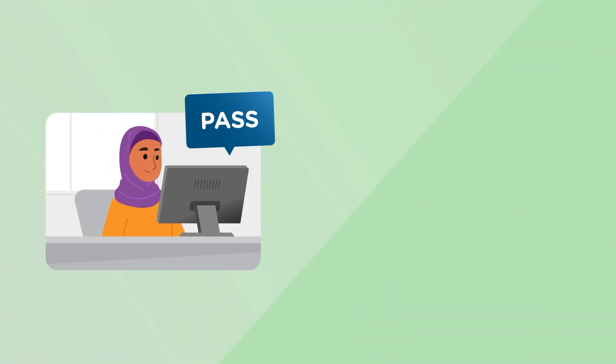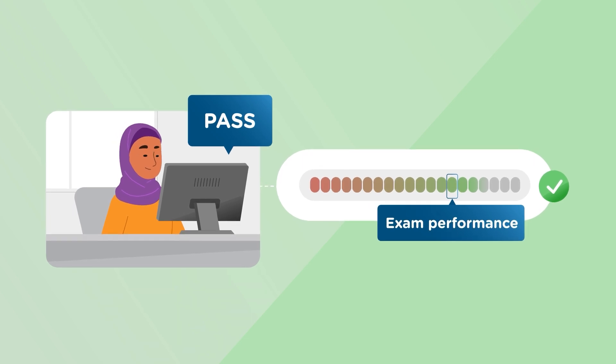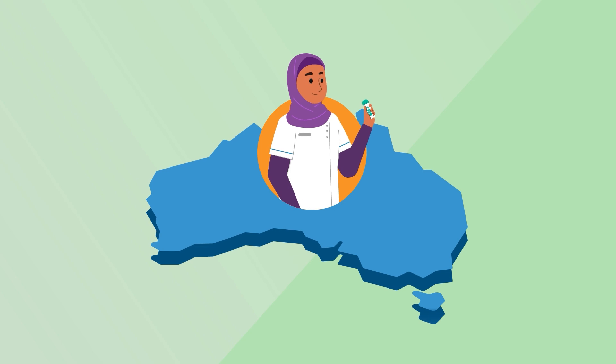A pass indicates that you have met or exceeded the minimum standard required to pass this exam as part of your journey to become a registered pharmacist in Australia.